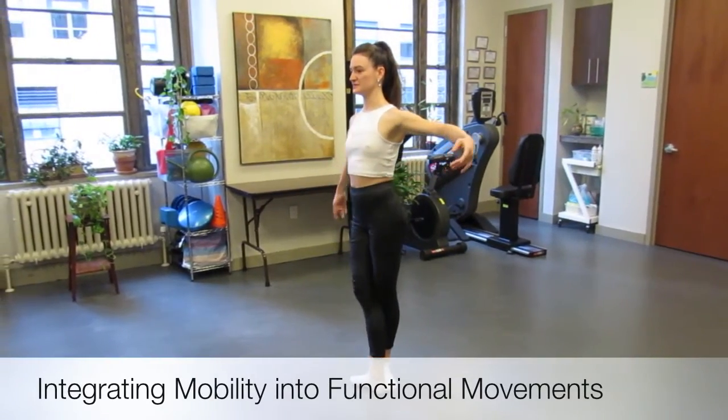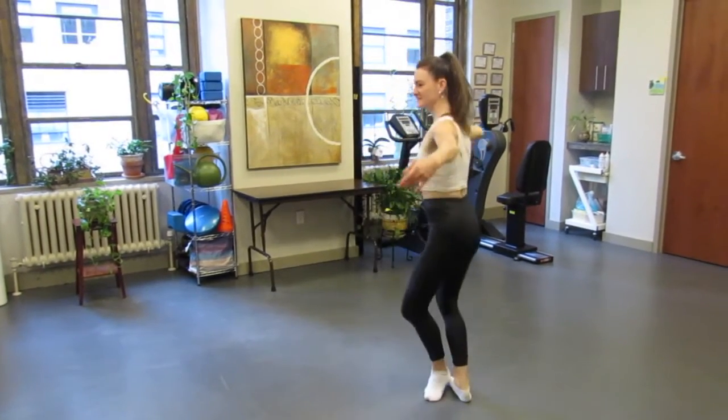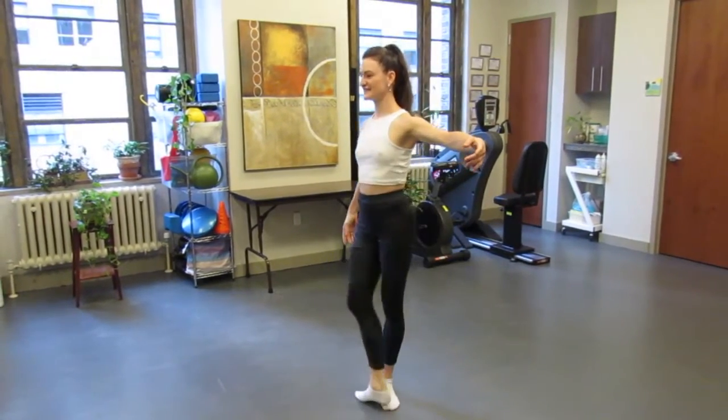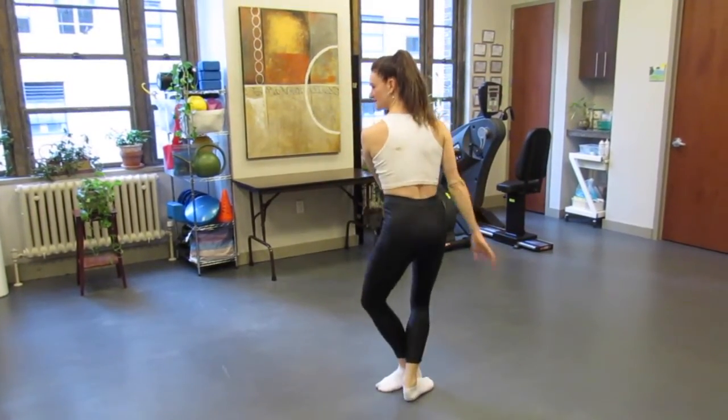After working with Megan on the table, it is important to functionally train her body to be able to use the new range of motion with dancing. This will help her integrate this new mobility into her daily routine and dance performances.